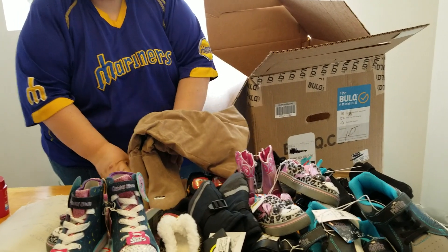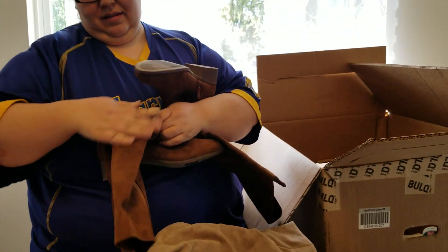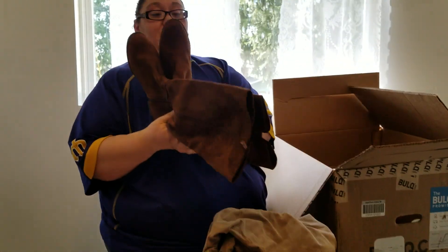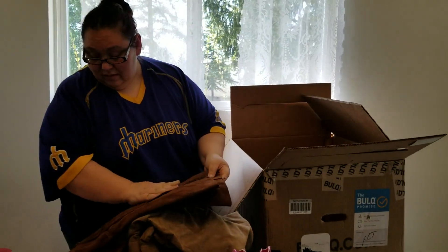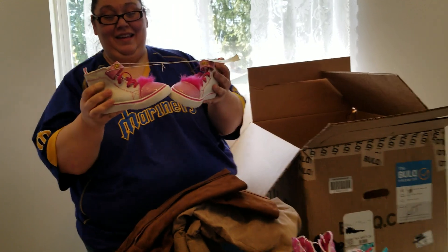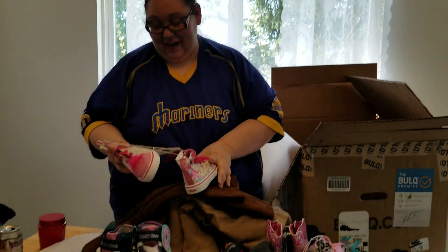Got women's boots. And another pair, size 10. I like that color. These ones don't even look like they've been worn — they look brand new, like right out of the store. These are cute — they're the Troll shoes. They're so adorable. These right here say they're $24.